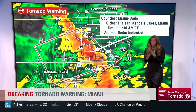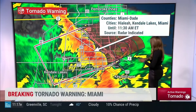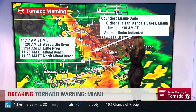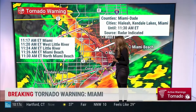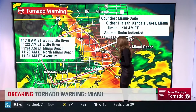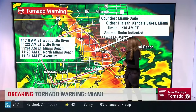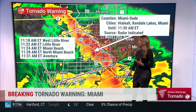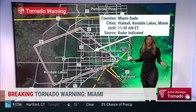A lot of things fly around in tornadoes and that's how a lot of people get injured. Let's track this out: at 11:17 we're looking at Miami, 11:20 West Little River, 11:24 Little River, 11:26 Miami Beach. This will continue to work its way north and east. Aventura, you will be under this at about 11:30 to 11:31. You need to know exactly where you're going to go — this is a dire situation.